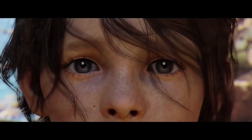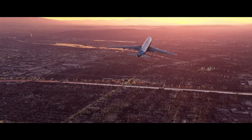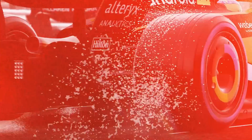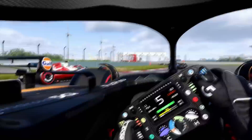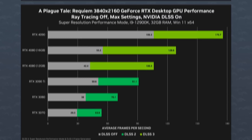So three games were benchmarked: A Plague Tale: Requiem, Microsoft Flight Simulator, and F1 2022. Why those three games? Because they all support DLSS 3 of course. And what's a better way to pad numbers on a chart? Literally padding the numbers on a chart with interpolated frames. At first glance, things look great for the RTX 4000 series — look at those big green bars.